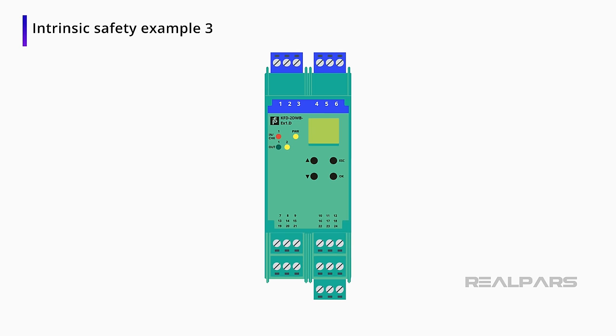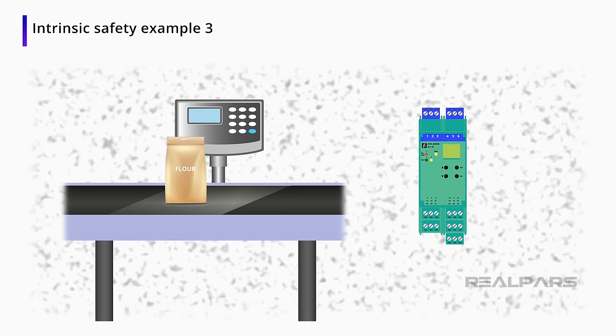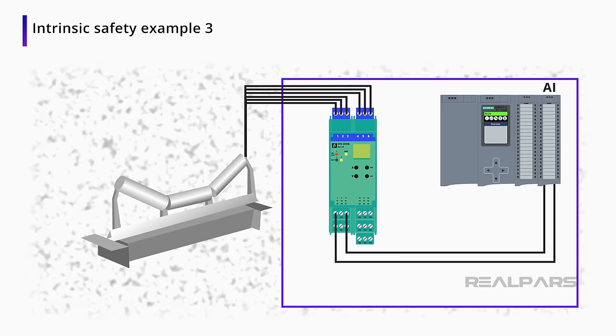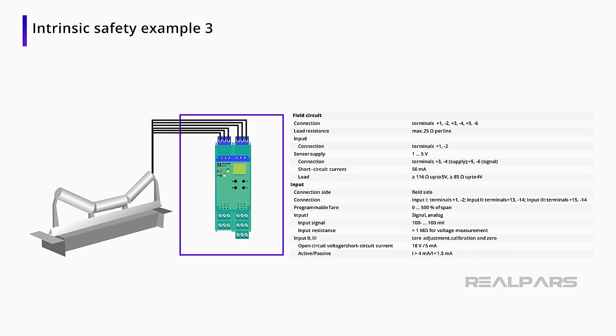Here is one more example of an intrinsically safe barrier. You need a checkweigher scale conveyor to check the weight of the flour bags. You will need to use an intrinsically safe barrier to limit the current and voltage of the load cell. Make sure you use a compatible load cell with an intrinsically safe barrier according to the manufacturer's recommendations.